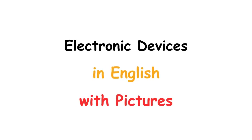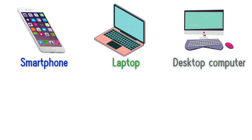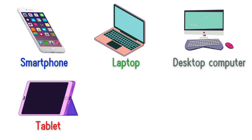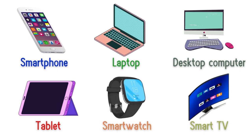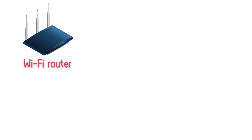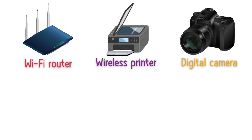Electronic devices in English with pictures: smartphone, laptop, desktop computer, tablet, smartwatch, smart TV, Wi-Fi router, wireless printer, digital camera.